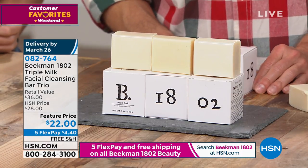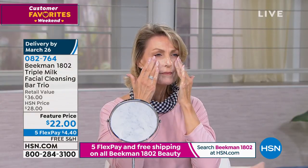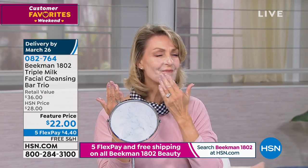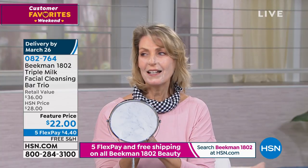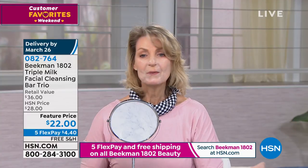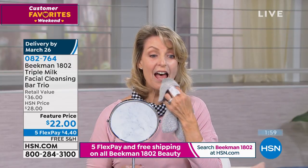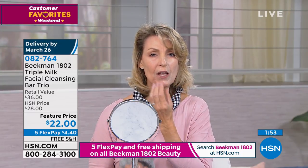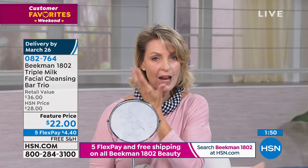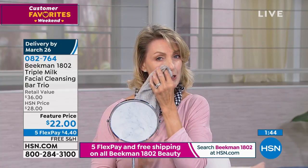We have our milk maidens putting some on. Andrea and Lauren are actually cleansing their face with the milk bar right now. Look at how creamy it is — it looks like a cream, but those are actually tiny little bubbles. Lauren, just gently rinse that off and tell people what your skin feels like having just cleansed with the triple milk. First of all, it gets every last bit of your makeup off. It's squeaky clean, but it almost feels like I've been moisturizing my face with the soap.